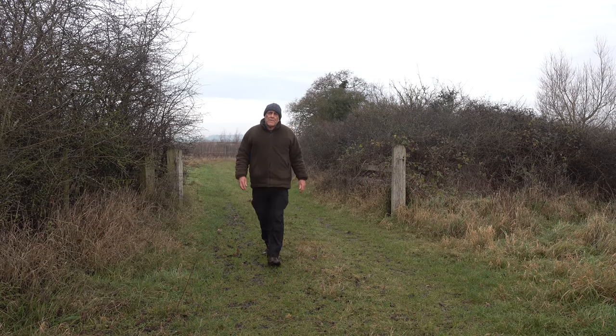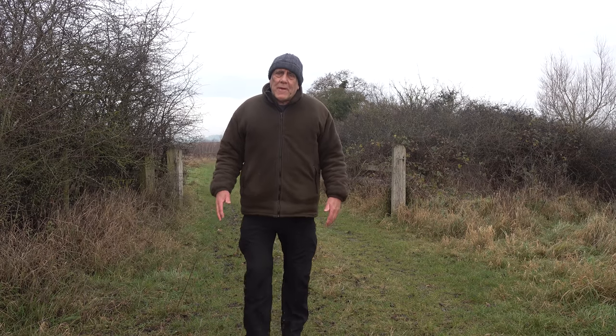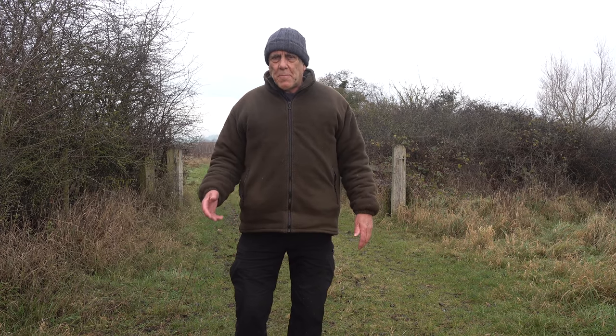Today we're looking at photographing winter thrushes on berries — primarily redwings and fieldfares, but the other thrushes too: song thrush, mistle thrush and blackbird.